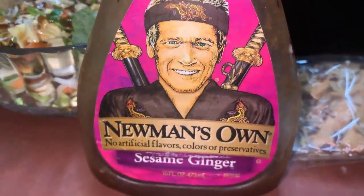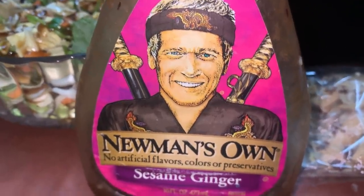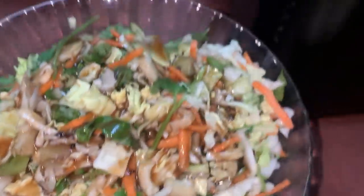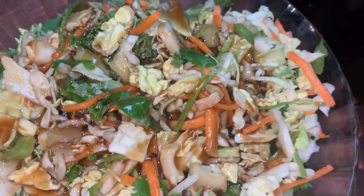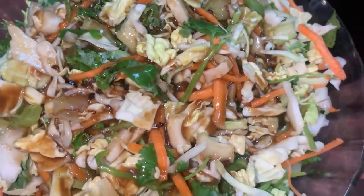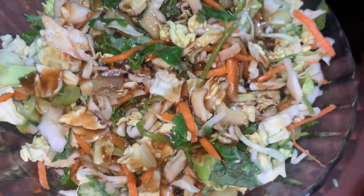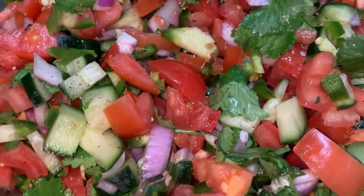Alright y'all, so I just poured the sesame seeds in the dressing. I poured it in my cabbage mixture and this can be a bag. I'm just going to use this. I'm going to stir all this up and this is what I'm going to fill my tacos with instead of lettuce and cheese and all that. It's going to be absolutely delicious. Then I'm going to put this on top.